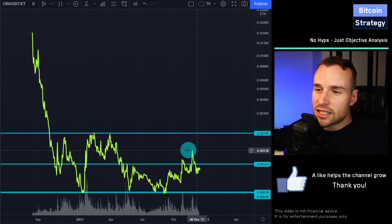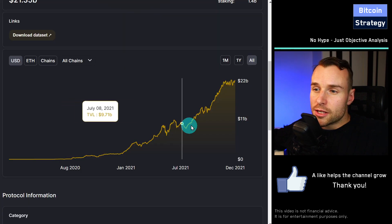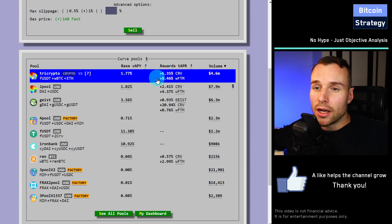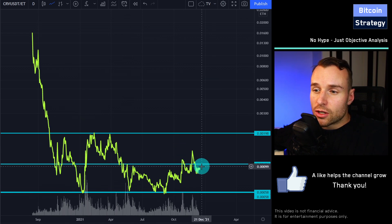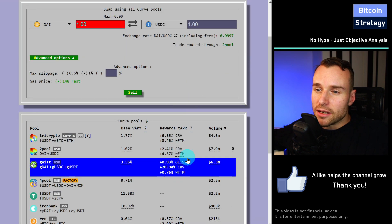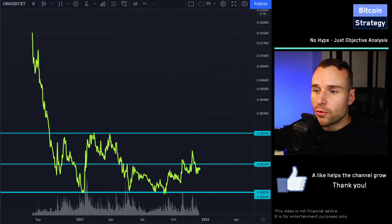The reason for this lackluster performance is probably simply the utility of the CRV token. The adoption of Curve is phenomenal — it's a true success story. But with the CRV token, you don't get any benefits: no higher APY, no access to specific pools you otherwise wouldn't have. The only real use case of the CRV token right now is governance, to decide where the project should go in the future. Because of that, there is not much demand. All the supply you get paid out by staking and providing liquidity gets sold and potentially swapped for something less risky or with more potential.